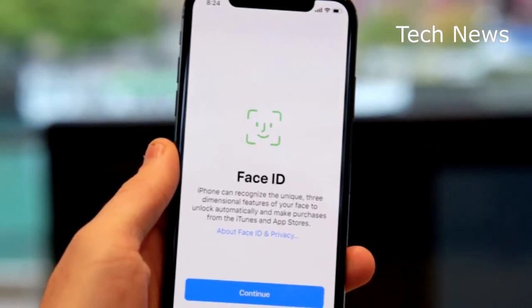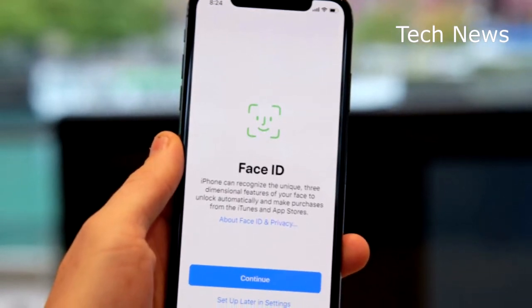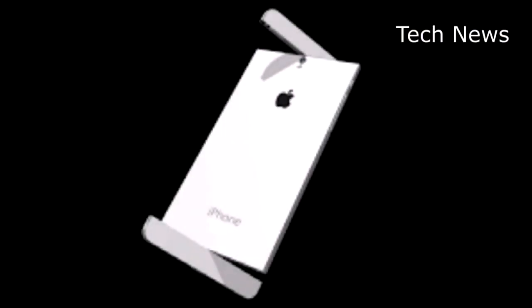There's one little detail about the iPhone X that Apple likes to keep quiet: there are really two different versions of the phone. Apple sourced baseband modems — the parts that deal with cellular connections — from both Intel and Qualcomm.